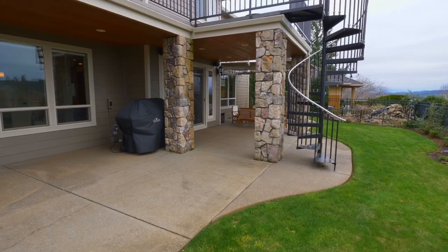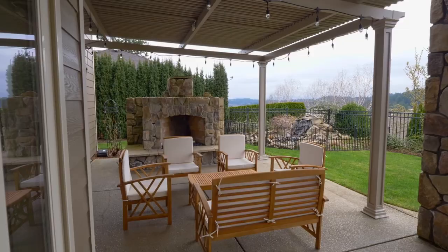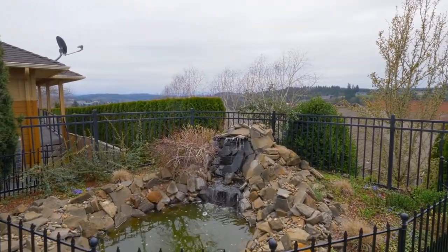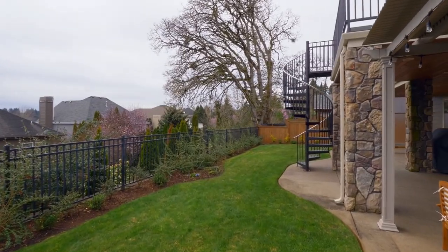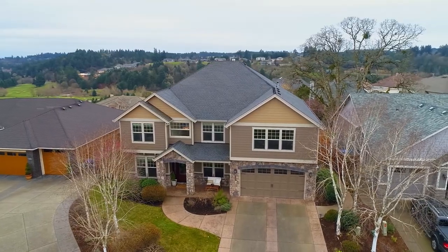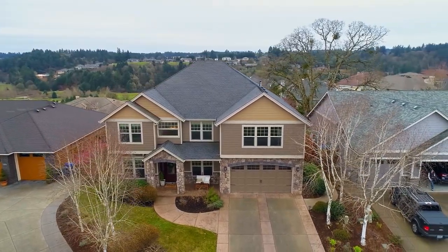The covered patio is ready for year-round entertaining, where you can gather by the outdoor fireplace or enjoy the water feature. Other features include speakers wired throughout the home, new paint, and solar-powered landscape lighting.